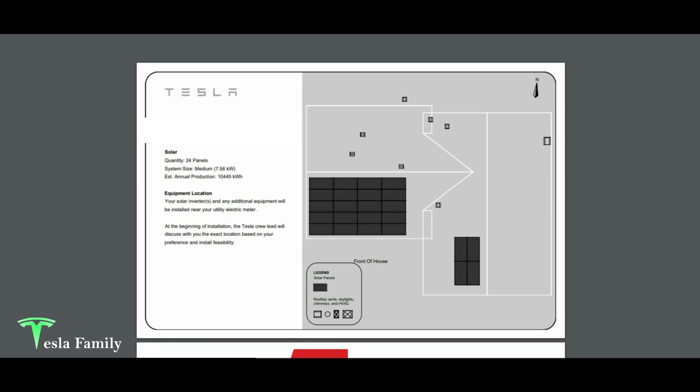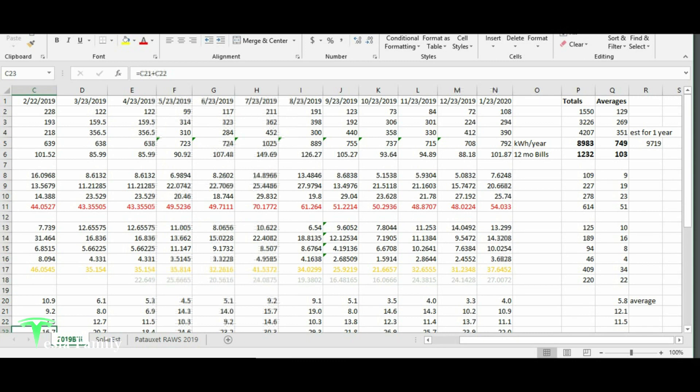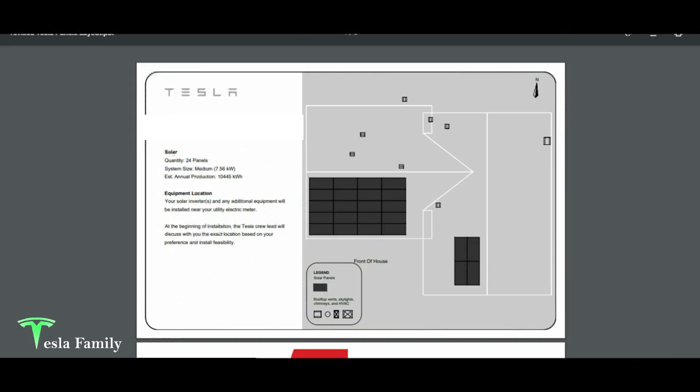Here is the customer layout that Tesla provided for our solar panel installation. This is actually a revised layout — I'll show you the original and why we didn't like it. We're going with the medium-sized solar panel design, which includes 24 panels. It's a 7.56 kilowatt system, with an estimated annual production of 10,445 kilowatt hours. That's about 2,000 kilowatt hours more than our annual usage of 8,983 kilowatt hours, which includes charging my Model 3 at home.